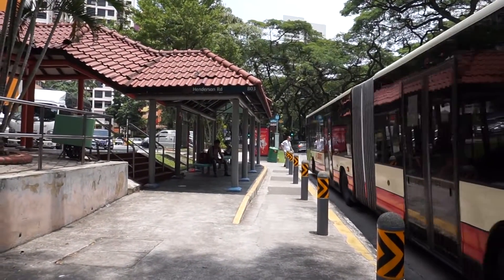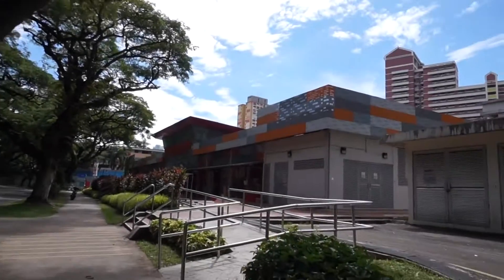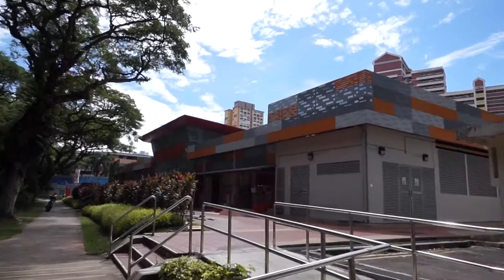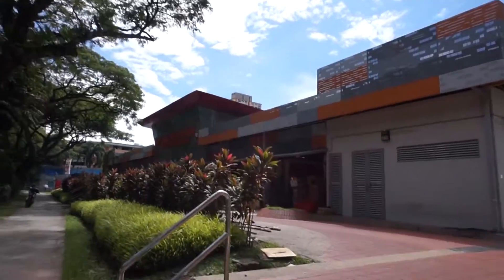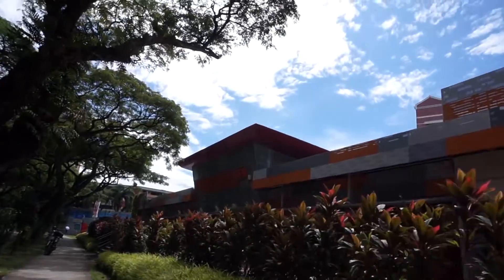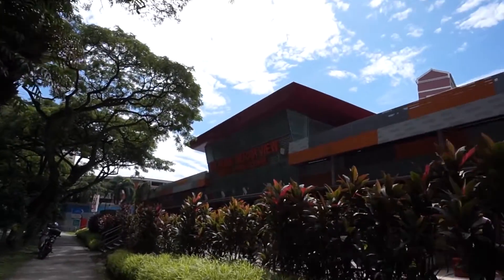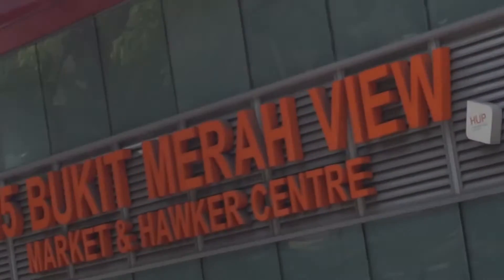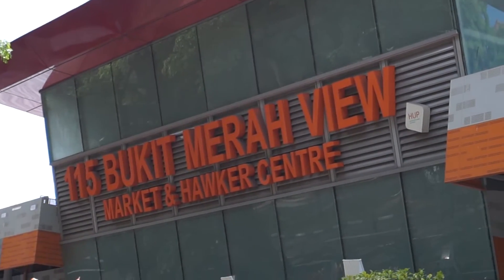We are at Bukit Merah View Market and Hawker Centre. The side we're looking at is the wet market, which also sells sundry goods, maybe clothes, tailors, and there's a pet store that sells fish — a wide variety of things. But the place we are looking for is on the other side, which sells the food.